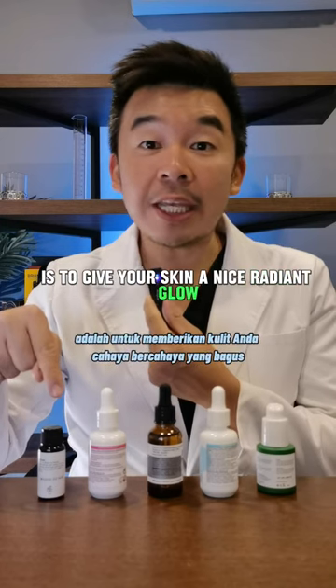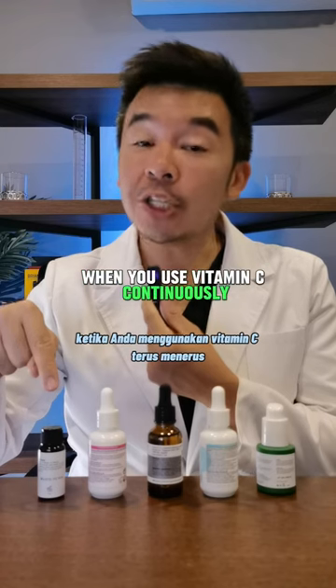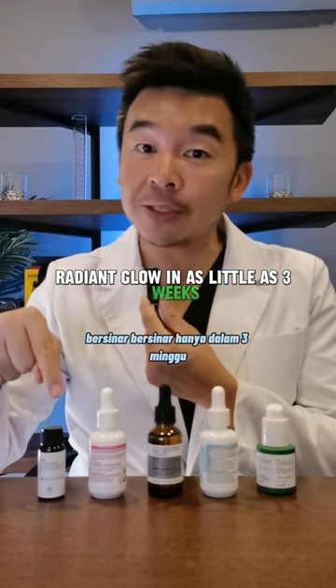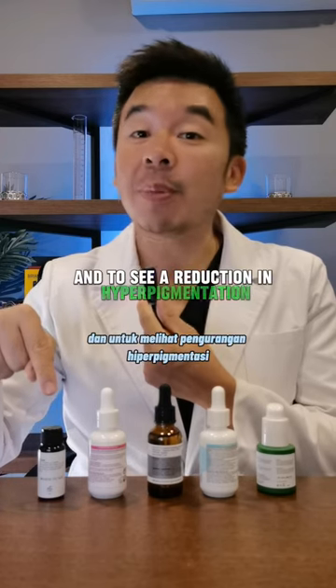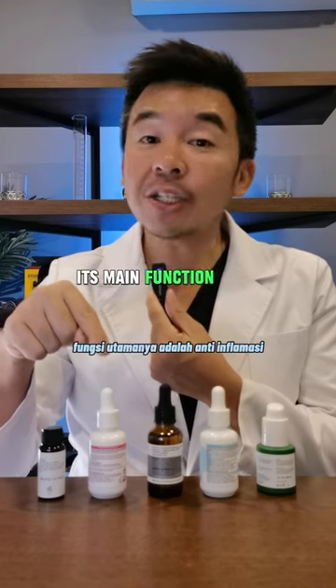to give your skin a nice radiant glow, even out your skin tone, and reduce hyperpigmentation. When you use vitamin C continuously, expect your skin to have a nice radiant glow in as little as three weeks, and to see a reduction in hyperpigmentation, you need to wait up to eight weeks. As for niacinamide, its main function is anti-inflammatory,